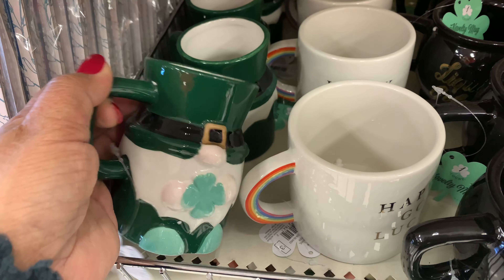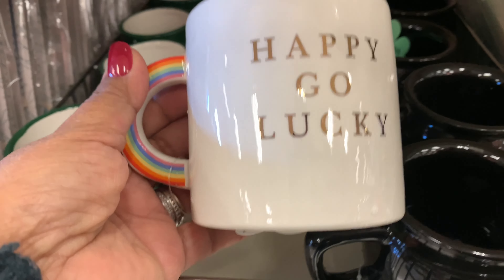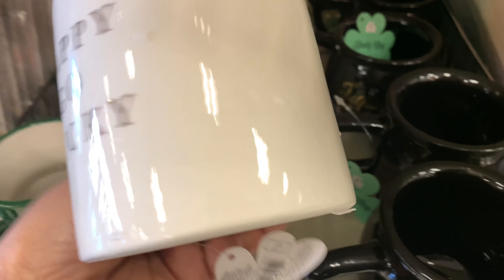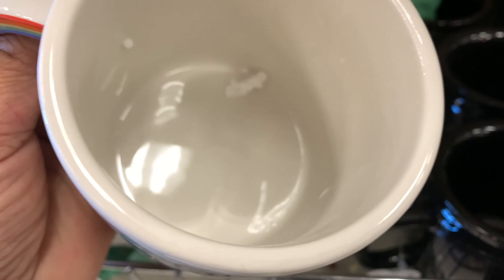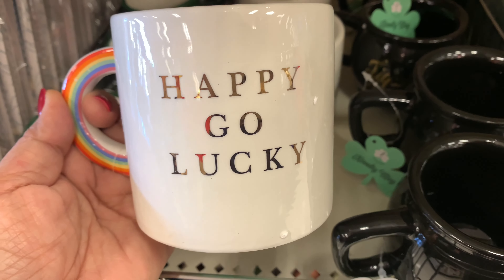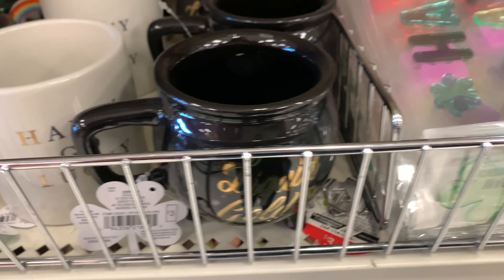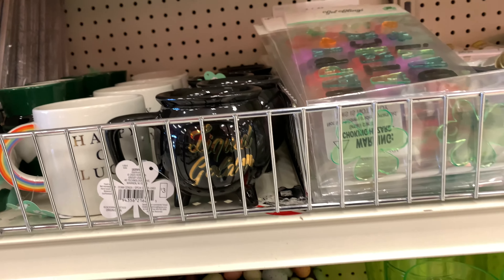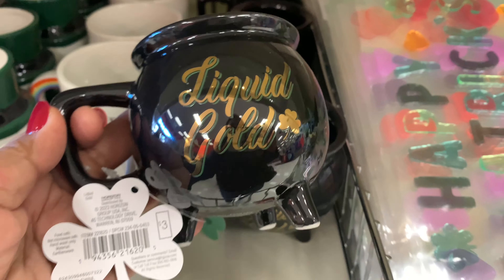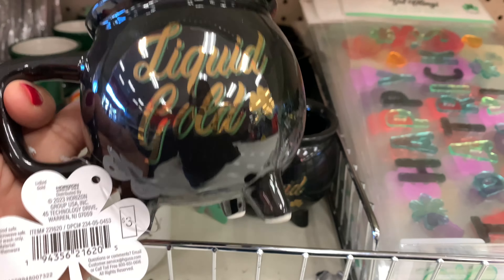So I think it is super cute. I love it. This next one here says happy-go-lucky in gold. And what I love about this is the handle is shaped like a rainbow, and the rainbow is colored on both sides of the handle, so I think that's really, really nice. The inside is white, so that's normal. And look at this last cute one — this looks like a cauldron, and it says liquid gold. And it has three legs on the bottom, so it doesn't sit flat on a table.